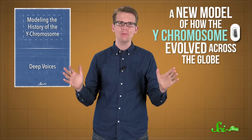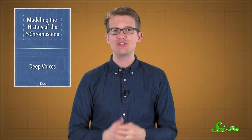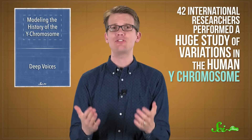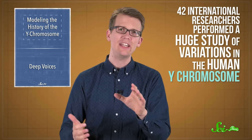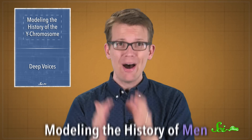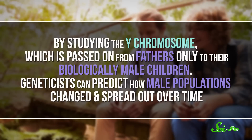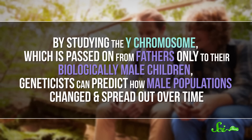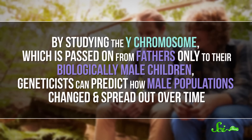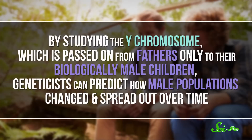Let's start with a new model of how the Y chromosome evolved across the globe. In a paper published this week in Nature Genetics, a team of 42 international researchers performed a huge study of variations in the human Y chromosome. Their goal: modeling the history of men over thousands of years. By studying the Y chromosome, which is passed on from fathers only to their biologically male children,